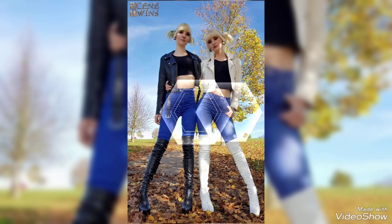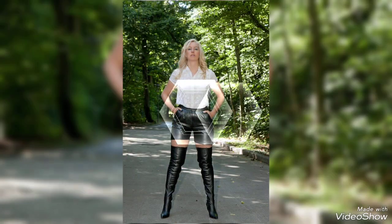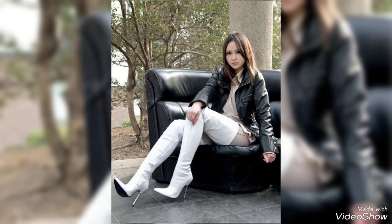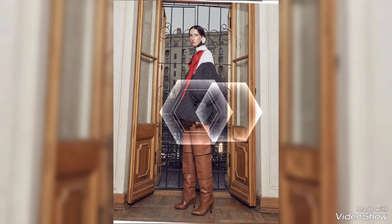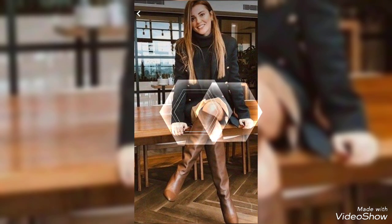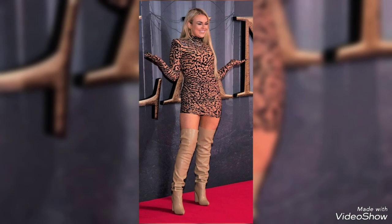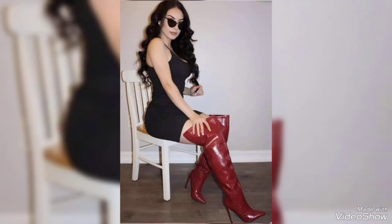If you like today's video or want to watch more, please subscribe to my channel and click the bell icon to receive notifications of my upcoming videos. Thanks for watching — take care, keep smiling, and visit my channel for more great ideas about thigh high heel boots.